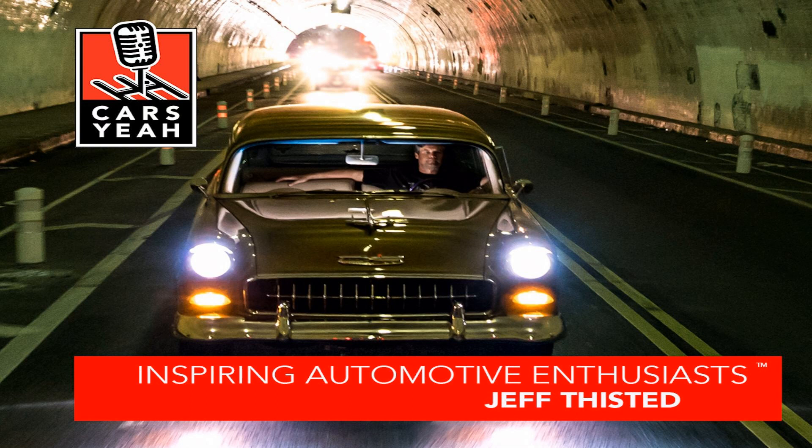Hey Jeff, before I jump into some of my questions, what's one thing that most people don't know about you? Most people know about the Price is Right and about my car stuff. Thanks for that bio, man — you make me sound good. Well, you are good. I used to work at the Playboy Mansion for a few years too.